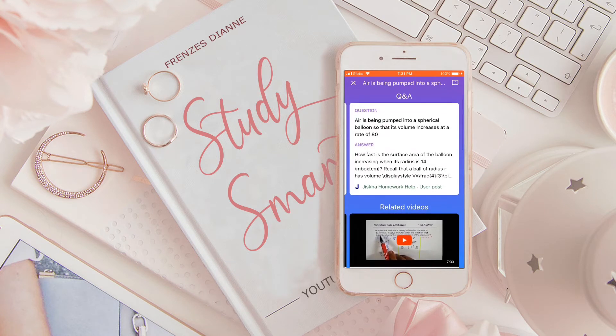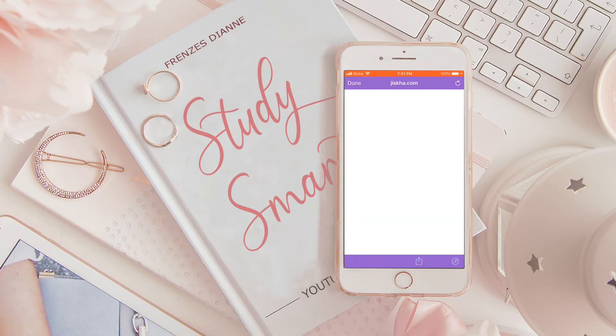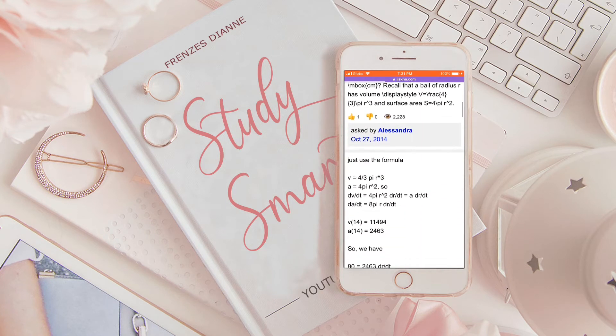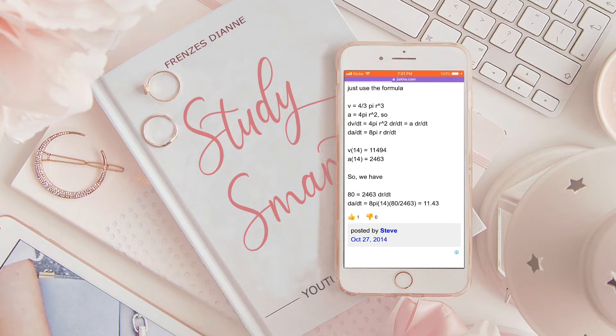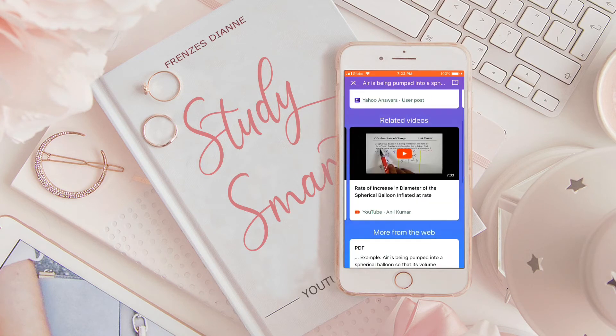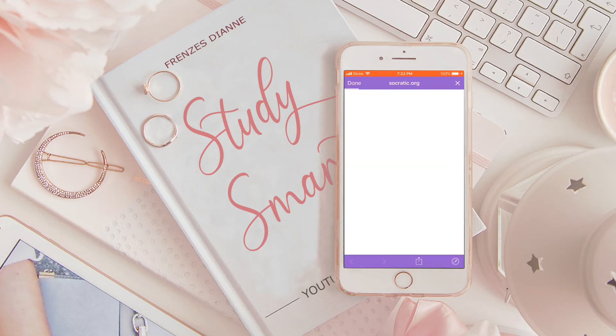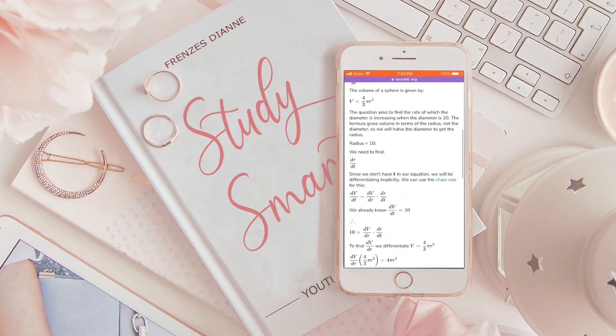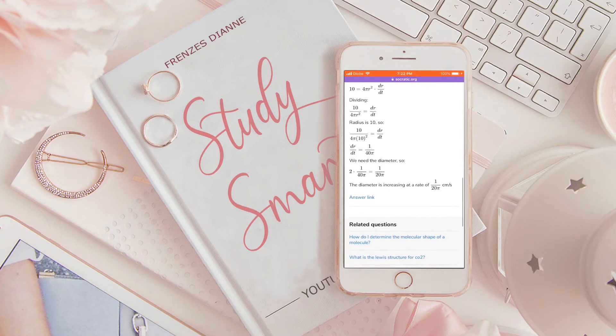So let's try to click this Q&A. As you can see, it directs you to a solution and the answer. Here, it gave a more detailed answer and explained how you can get the answer.